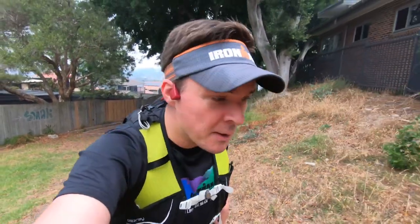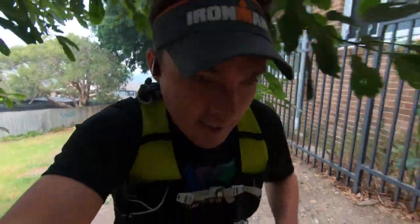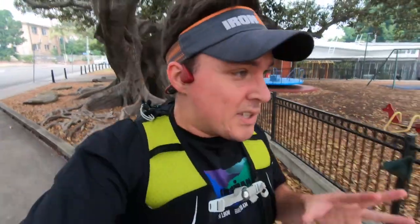You may notice I have a hydration vest on — there's nothing in it. I'm just wearing it because I will be using this at the Six Foot Track marathon in two months. With the general rule of nothing new on race day, you should always practice with what you're going to be using, making sure your body is used to it and everything works as it should. So I'm just taking a blank pack today.